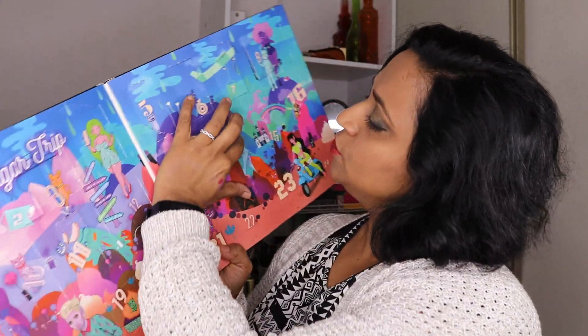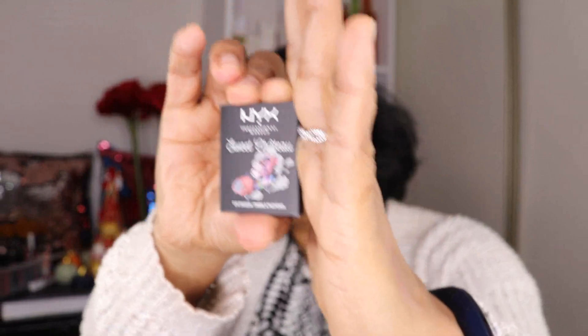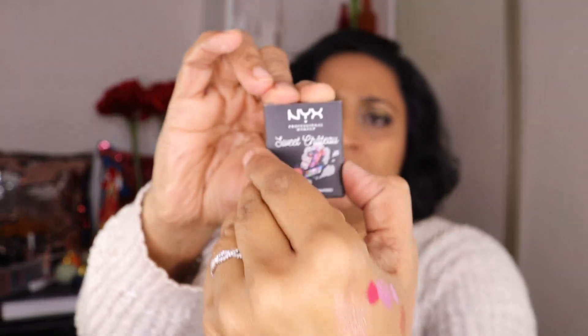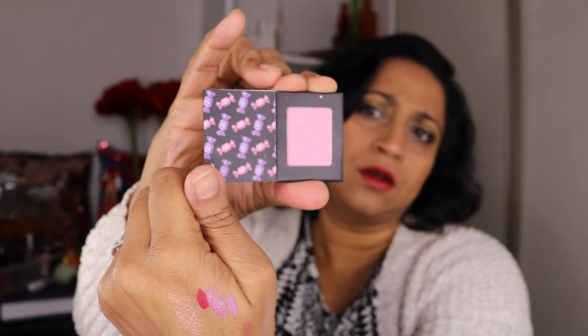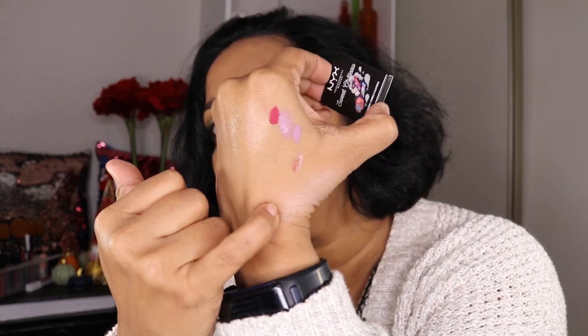Door number 14 — this shade is called Candy Stash. It's like a light pink shimmer. It's very light — too light in my opinion. It's more of a highlighter feel. It's not that pigmented, or rather it's more shimmery than pink.